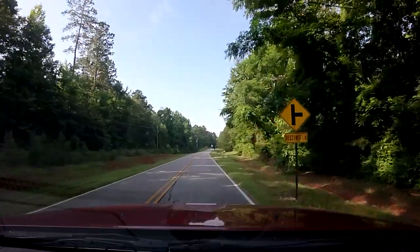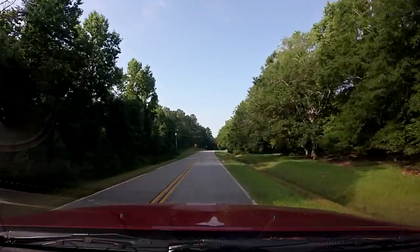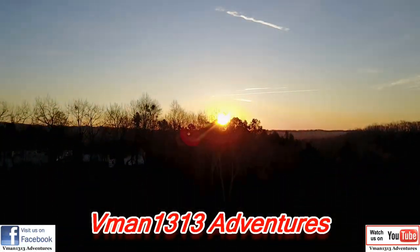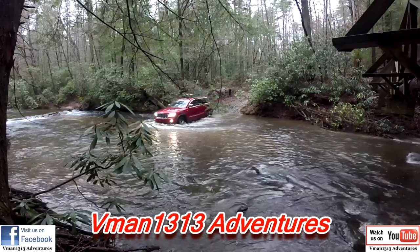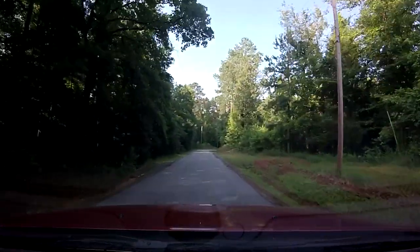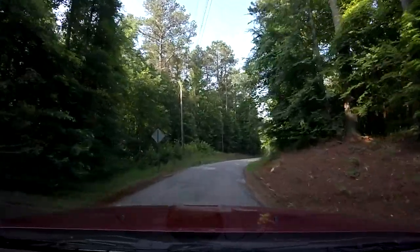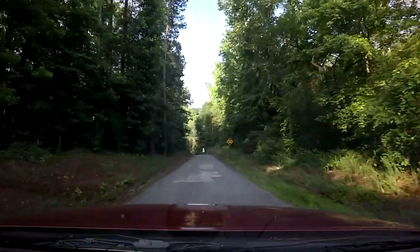What's up buddy, it's vman 1313 and the whiz, and today we are doing a covered bridge tour ride. We have 11 on the map but I'm not sure if we're going to get to all of them today — hoping to do five, maybe six. This is the first one called Elders Bridge, Elders Covered Bridge.